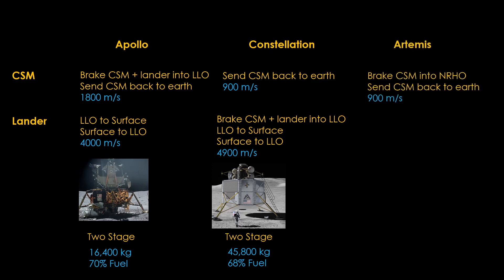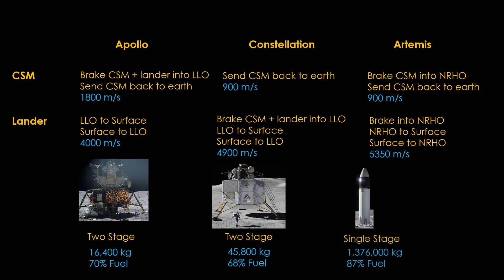For Artemis, the Orion command service module needs to brake into the near-rectilinear halo orbit and send itself back to Earth — a total delta-V of about 900 meters per second. The lander has a difficult job: it needs to brake into the near-rectilinear halo orbit and then go to the surface and back — about 5,350 meters per second. Starship is a monster single-stage design with a mass of 1,376,000 kilograms and 87 percent of it is fuel. It needs all of that because it also needs to get from low Earth orbit to the capture-escape point, which adds another 3,050 meters per second, bringing the total to 8,400 meters per second.